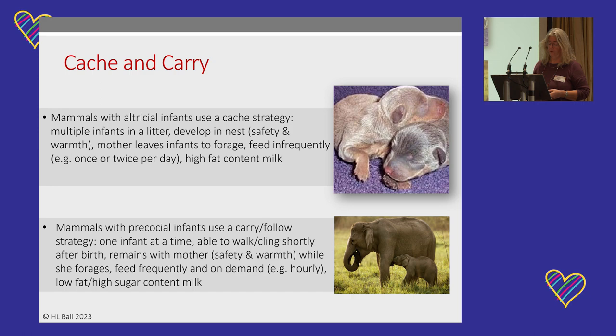Mammals who produce precocial infants use the carrying or following strategy. They tend to produce one or two babies at a time. Those babies can walk or cling immediately after they're born, so they stay with their mother for safety and warmth while she forages, and can feed whenever they want to. They feed frequently and on demand, often as frequently as hourly. Mothers of precocial species produce milk that is low in fat but high in sugar, because their babies need energy to follow or to cling.